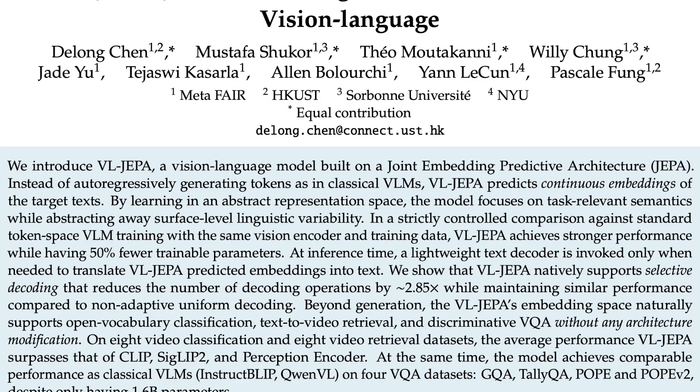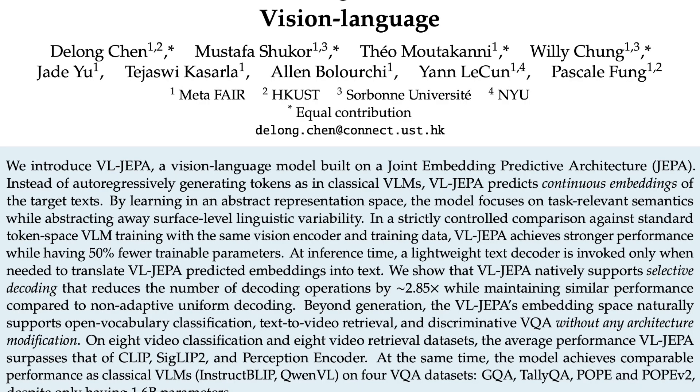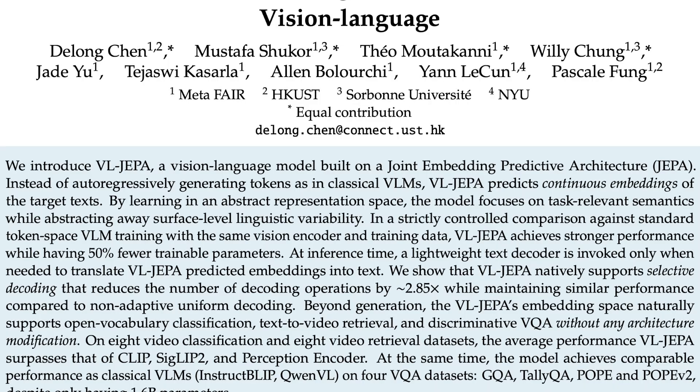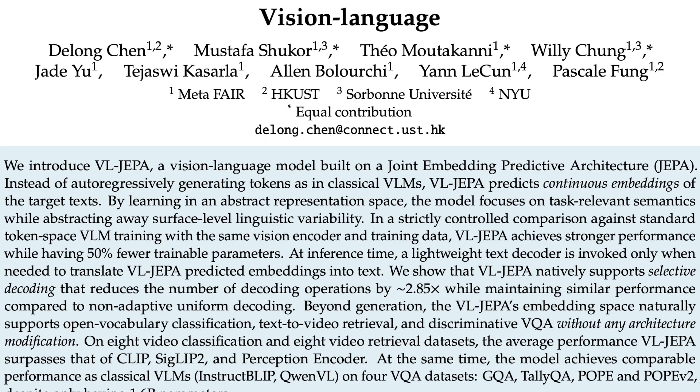This is where the architecture becomes a huge deal for anyone interested in scalable AI — doing more with a fundamentally smaller engine. In studies with a strictly controlled comparison, same vision encoder, same training data, everything equal against a standard token-generative VLM, VL-JIPA delivered stronger overall performance across the board. And it did this with 50% fewer trainable parameters. Half the size for better conceptual understanding. That completely disrupts the assumption that scale and generative power are the same thing as intelligence. By training purely on abstract representations, VL-JIPA focuses entirely on the semantics relevant to the task, bypassing the computational drain of modeling linguistic variation or painting every pixel perfectly. It's pure meaning over surface mechanics.